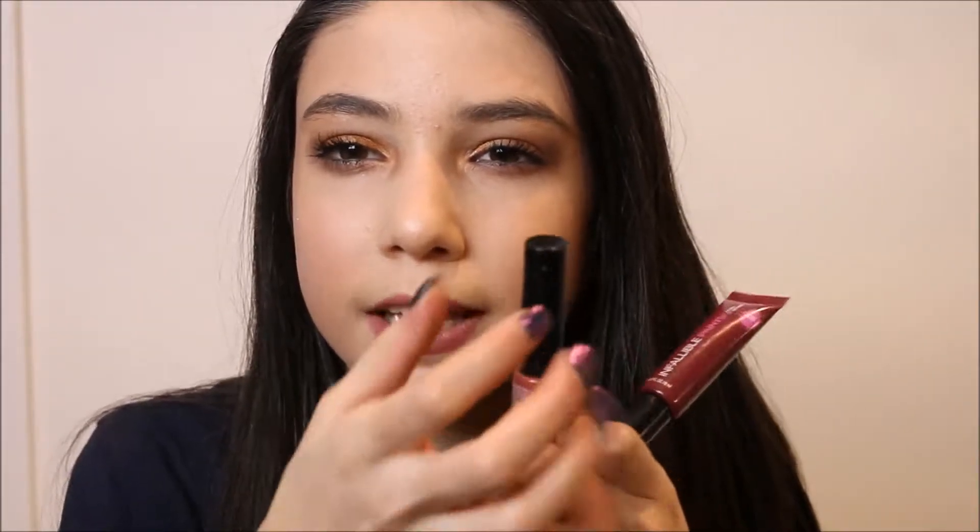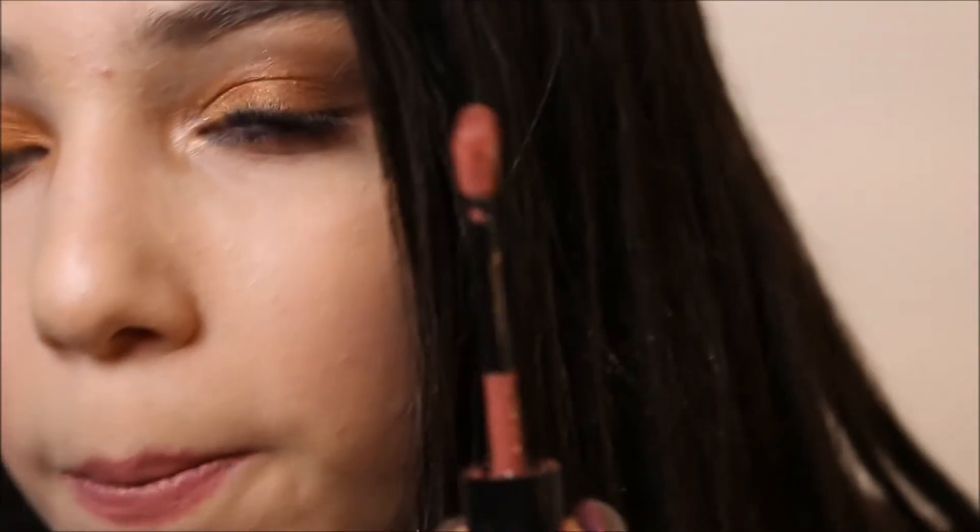These two are from L'Oreal — the new Infallible Paints in the shades New Star and Sultry Sangria. I saw them at Target and grabbed them because I love lip paints. I thought they'd be a squeezy tube but they have an applicator instead, which is a bit unusual — it has like a divot shape I think to hug your lips. I haven't tried them yet but they look really nice and pigmented. Those shades are gorgeous.